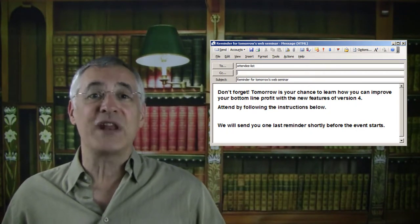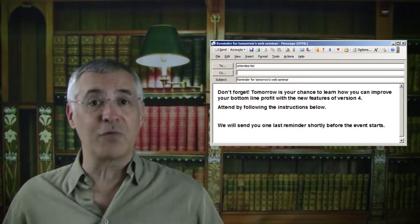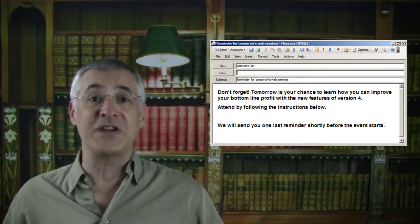As in the confirmation email, you should end by promising to send one final reminder before the event as a convenience for the attendee.